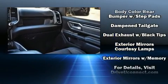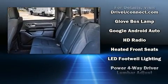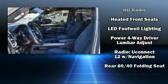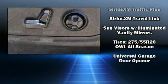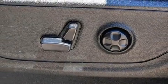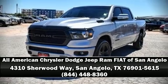Brake assist, a panic alarm, and four-wheel disc brakes with ABS. A Carfax history report indicates just one previous owner. With a friendly and knowledgeable sales staff, superb customer care, and competitive prices, we're looking forward to serving you.